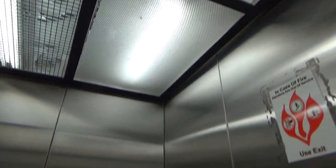It's a pretty tiny elevator, as you can tell. It's a 1200 pound capacity. Stainless steel.